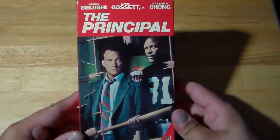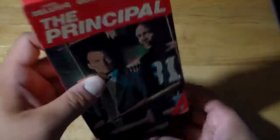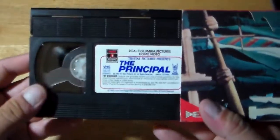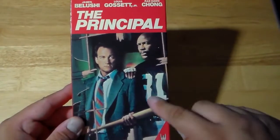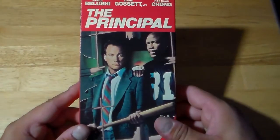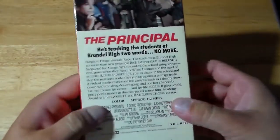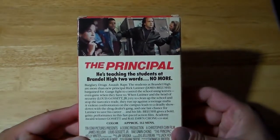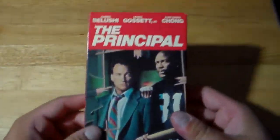Next is a classic that I got in very, very good condition — The Principal, James Belushi, Lou Gossett Jr. I remember owning this at one time and I went ahead and got it on DVD. And just for some news, this is being released on Blu-ray — I believe it's either at the end of this month or next month, I think it was in September. So look for that; I'm definitely going to be picking it up. He's teaching the students at Brandale High two words: No more. Great movie.